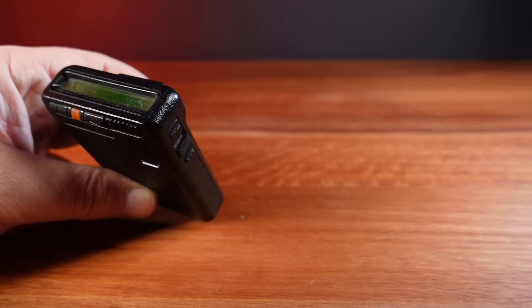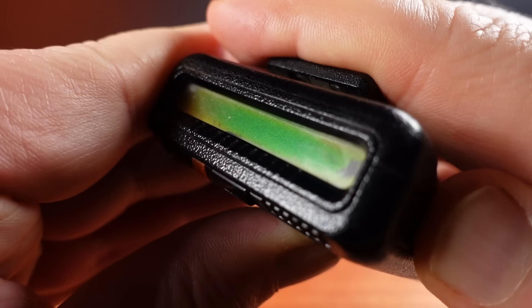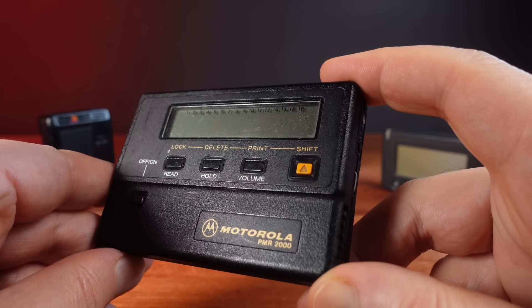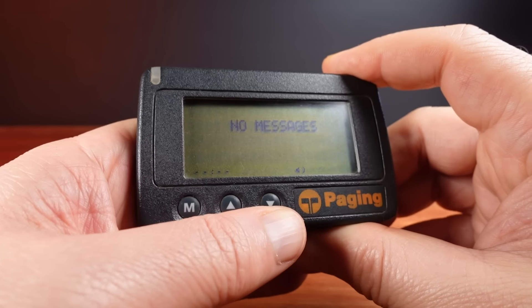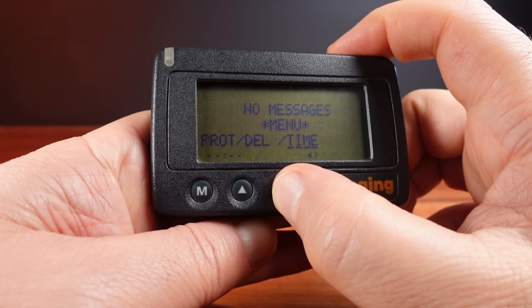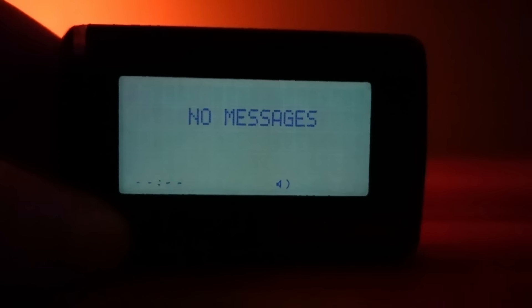Even though this Motorola pager looks like it's one of the very first numeric pagers, I think it's probably actually one of the later model alphanumeric ones — though I'm not completely certain, because the display just doesn't work on this. I do have a number of these alphanumeric pagers from the 1980s that I've been really keen to get working. The one I want to get working most of all is this really nice big-screen NEC pager. It can display four lines of text and has a very simple menu system for protecting messages, deleting messages, and setting the time. This model also has an electroluminescent backlight, but it's so dim I can barely see it.